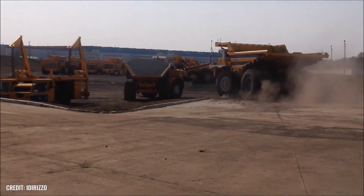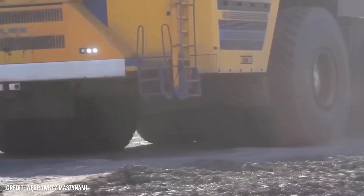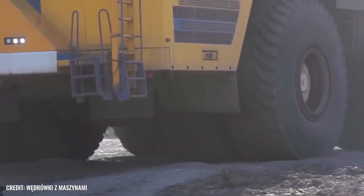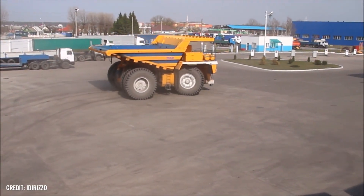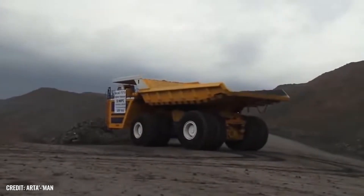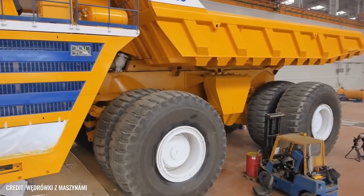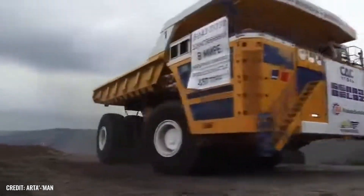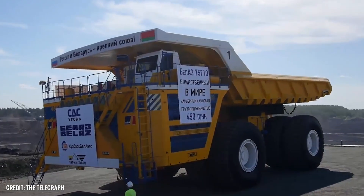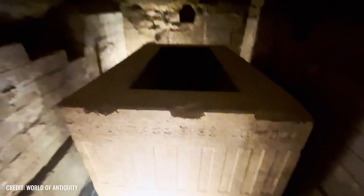Have you ever heard of the BelAZ 75710? With a payload of 450 tons and a total mass of 810 tons, it is the world's heaviest serially produced dump truck. You may be wondering why we're telling you this. The answer is quite simple: even this monstrous construction vehicle would have had to make five trips to transport all the granite sarcophagi to their intended places in the Serapium of Saqqara.